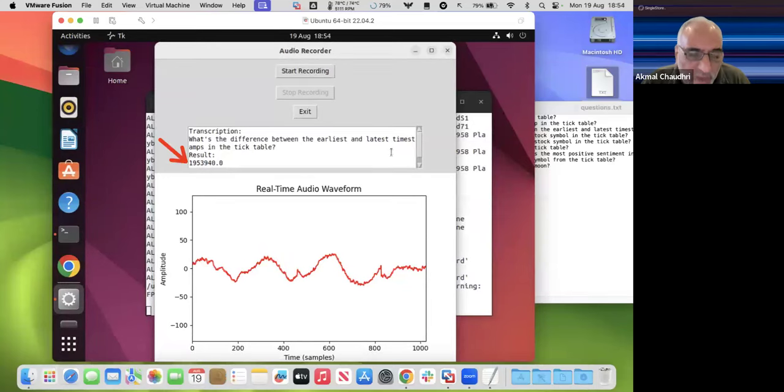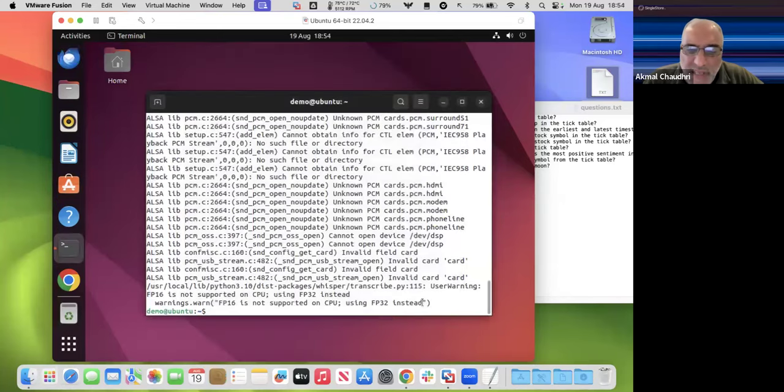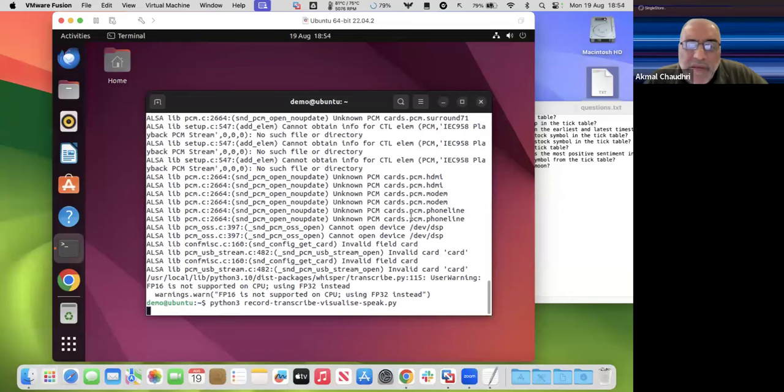Whisper hasn't been trained on my voice before, so I'm trying to speak clear English. It creates a local file, converts that to text, sends it across to OpenAI, and that's how it does its magic. We also have a slightly better version where we can get the system to talk back to us with the answer.